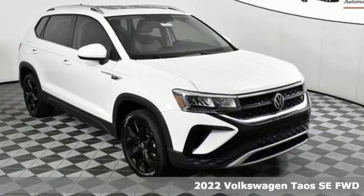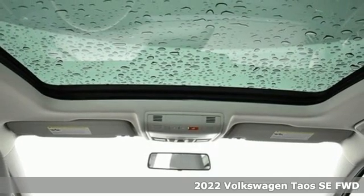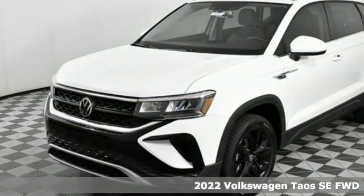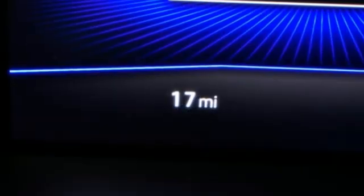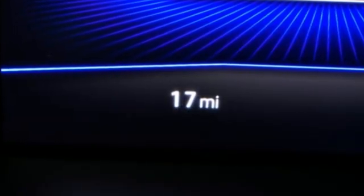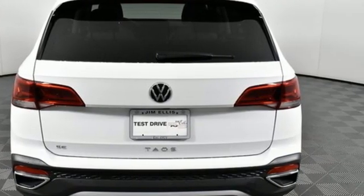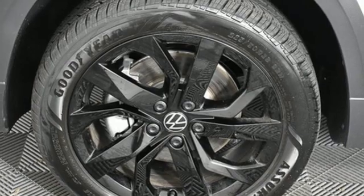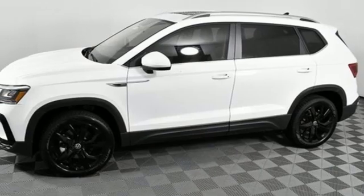It's a new 2022 Volkswagen Taos. Enjoy every drive in a Volkswagen — it comes with all the amenities you need: automatic transmission, front heated bucket seats, streaming audio, manual tilting steering column, wi-fi hotspot, external memory control, aluminum wheels, inductive device charging, and an intercooled turbo inline four-cylinder engine.